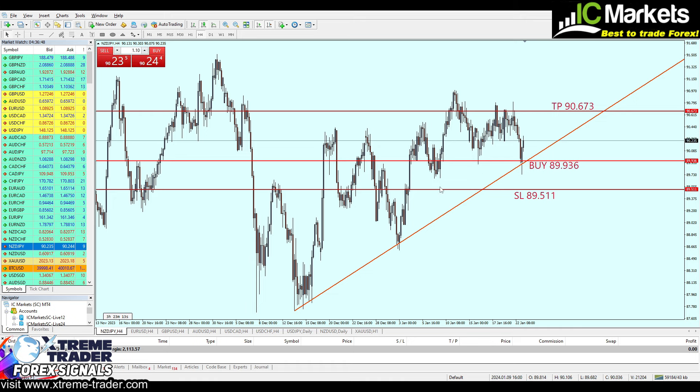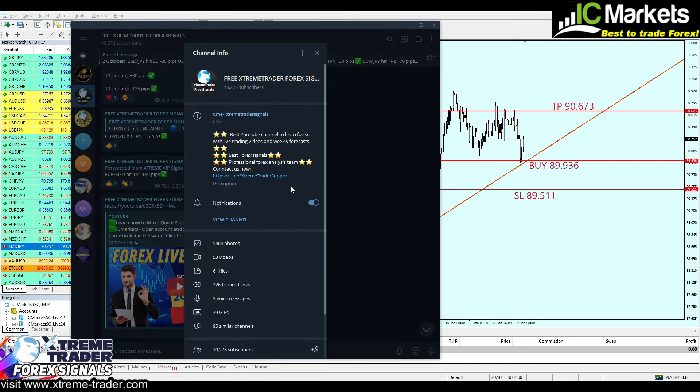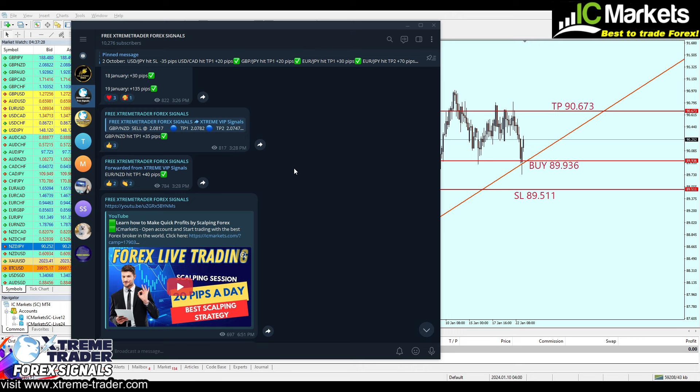Always remember that every signal I send might fail, so always make sure you are trading carefully and are prepared for any potential losses. Don't forget to join our free Telegram group to receive any updates about this signal — if I notice any price action going against our direction, I will update you on this channel. Make sure you join only through the link in the description below the video, as there are many fake groups pretending to be Extreme Trader. Join only the real one through the link in the description.